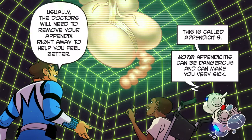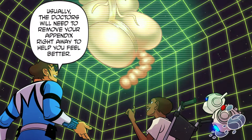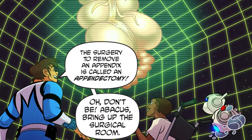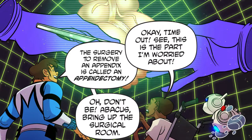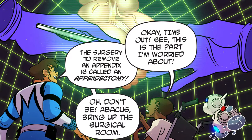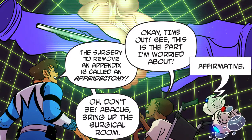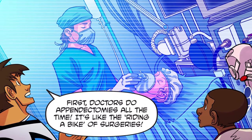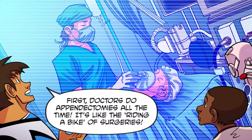Note: appendicitis can be dangerous and can make you very sick. Usually the doctors will need to remove your appendix right away to help you feel better. The surgery to remove an appendix is called an appendectomy. Okay, time out — see, this is the part I'm worried about. Oh, don't be! Abacus, bring up the surgical room. Affirmative. First, doctors do appendectomies all the time — it's like they're riding a bike of surgeries.